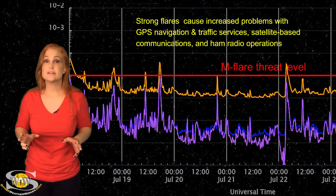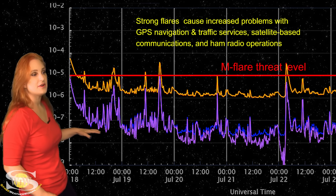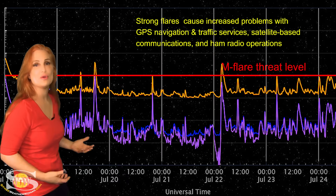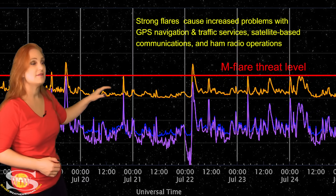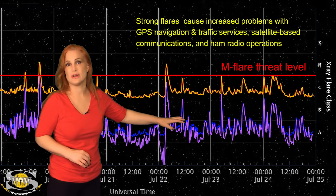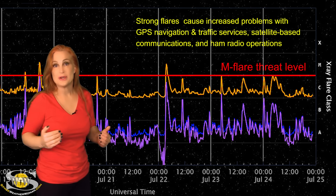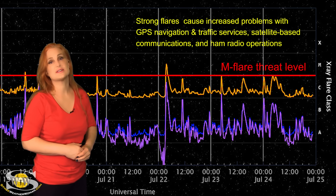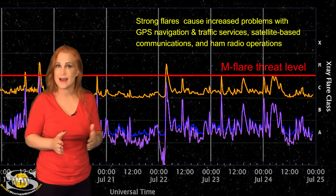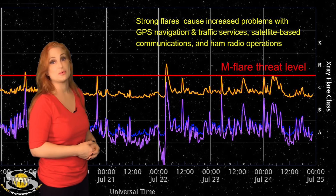Switching to our M-Flare and Dayside Radio Blackout Threat Meter: as we look at the X-ray flux over this past week, we're severely ramping down because Region 3363 has finally rotated to the sun's far side. We're no longer seeing those big R2-level radio blackouts. In fact, we've dropped to the R1 level, and over the past couple days down to C-class flare level. This is great news for amateur radio operators and emergency responders — no more big radio blackouts, and the solar flux still remains high, so we're having good radio propagation on Earth's dayside. Enjoy it — it should last about four days before new regions rotate into Earth view and pop that flare risk back up.